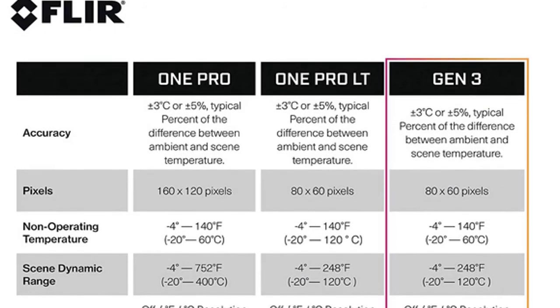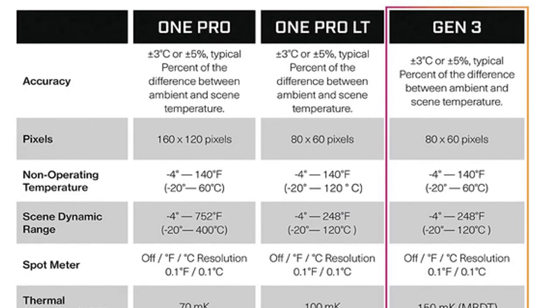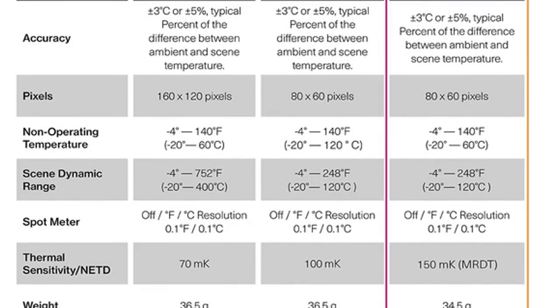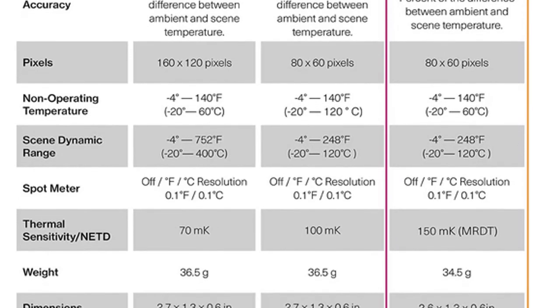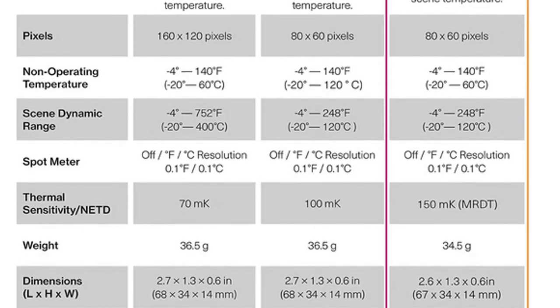The magic happens through Flora's patented multispectral dynamic imaging, or MSX technology, which embosses a visible image over a thermal image. The end result is a better, crisper image, which helps improve overall quality and readability when you need it most.